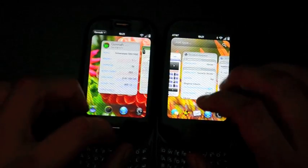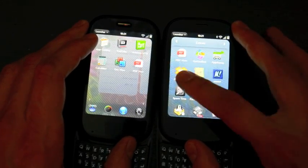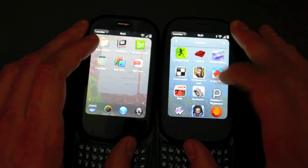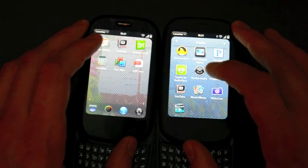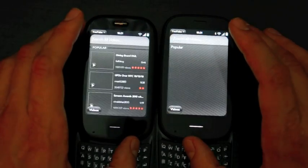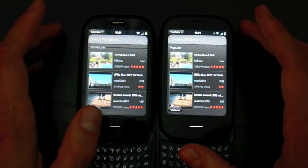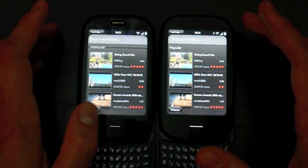We'll overclock and do one more card. Let's launch YouTube — I've got YouTube on both of these devices. One, two, three — very, very similar. All right guys, plenty more content about WebOS 2.0 over at PreCentral.net. Thanks for watching.